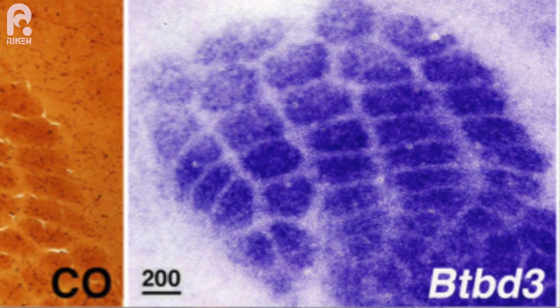To understand how the orientation of dendrites is controlled, we searched for molecules selectively found in the mouse somatosensory cortex. We found that the gene encoding the protein BTBD3 was expressed in neurons of the barrel cortex soon after birth. We hypothesized that this protein is involved in orienting dendrites towards the inside of the barrel structure.